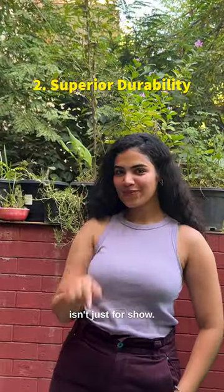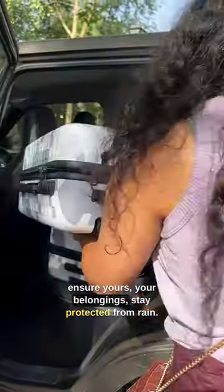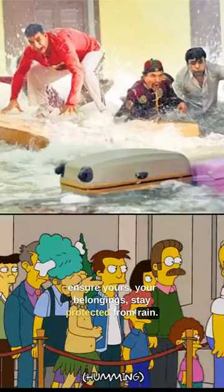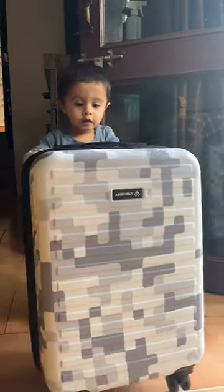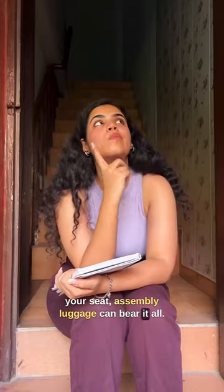This lightweight printed beauty isn't just for show. Made with an unbreakable shell, the TSA-OX system ensures your belongings stay protected from rain, angry uncles trying to break the queue, or maybe an annoying little one next to your seat. Assembly luggage can bear it all.